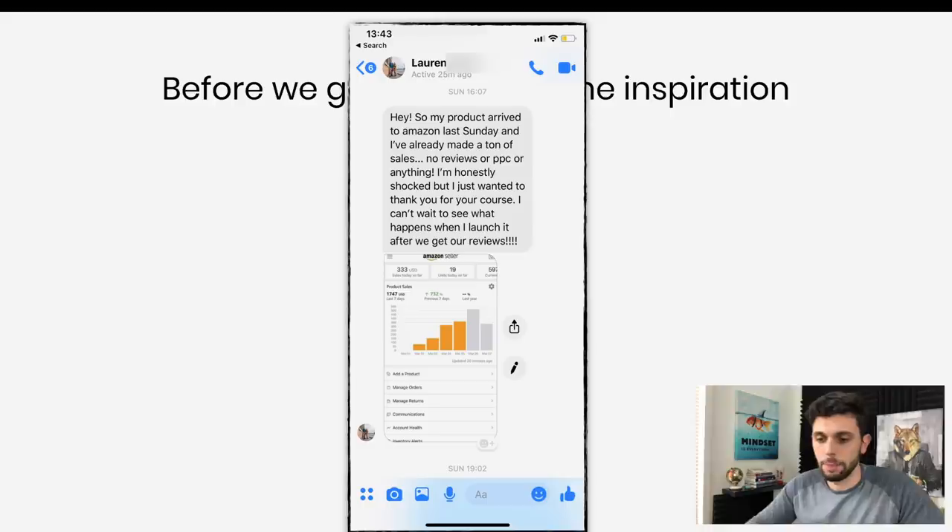Right here we have Lauren, and basically Lauren launched her product with no PPC, no reviews, pretty much nothing, and she got to the first page. She made almost $2,000 in her first six days. She's doing really, really well. I want to show you guys exactly why Lauren's doing so well in this video, and how to replicate the process and do this exact same thing.